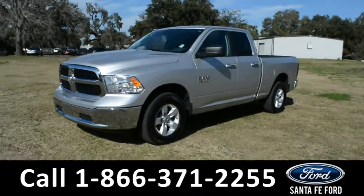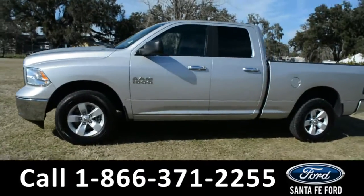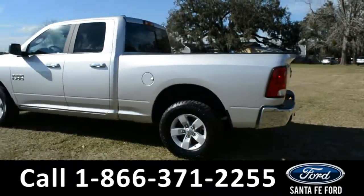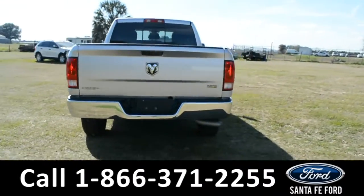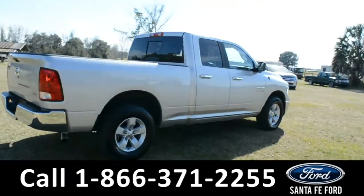This 2017 Ram 1500 has alloy wheels, tinted windows, remote keyless entry, and a bed liner. For more information, remember to visit us online at SantaFeFord.com, where you can view the Carfax and warranty information.